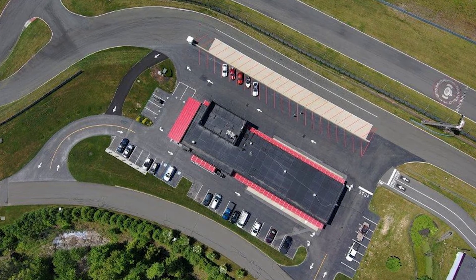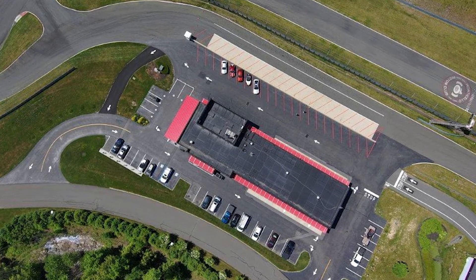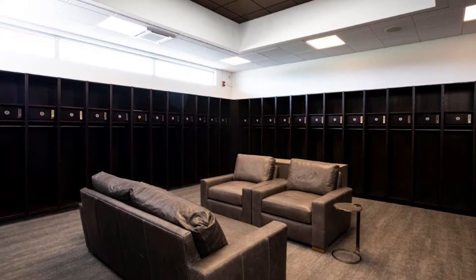The 10,000 square foot clubhouse is actually several different facilities under one big roof: the clubhouse, kitchen, a training facility, garages, and locker rooms.